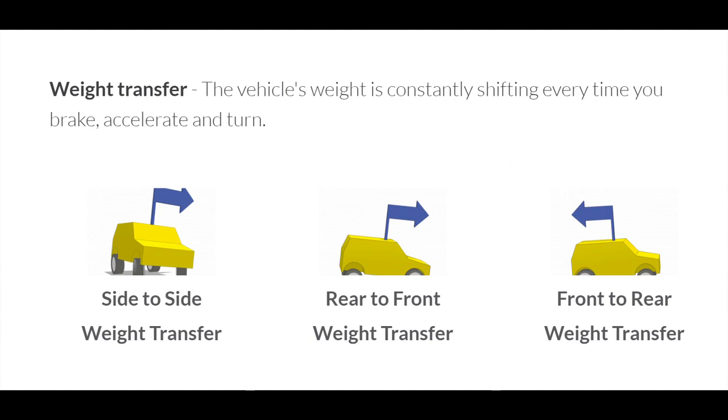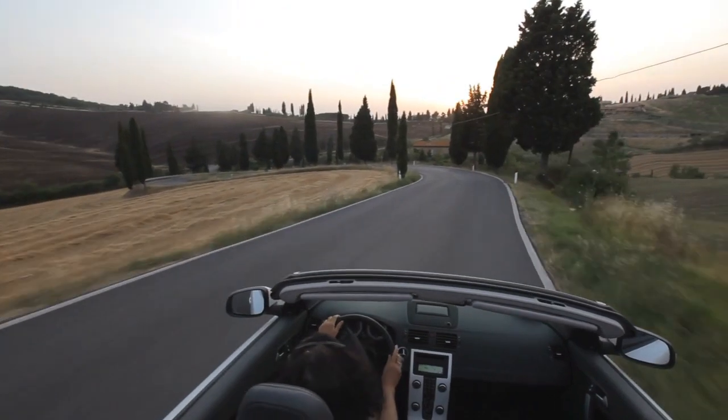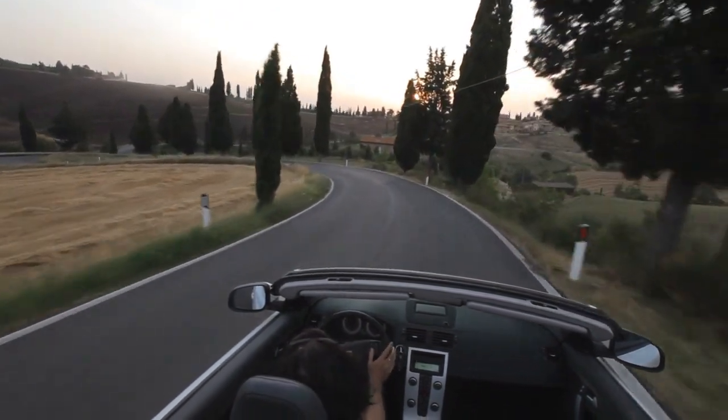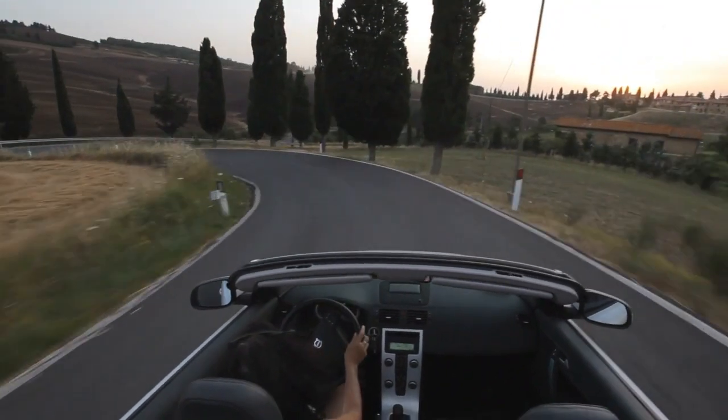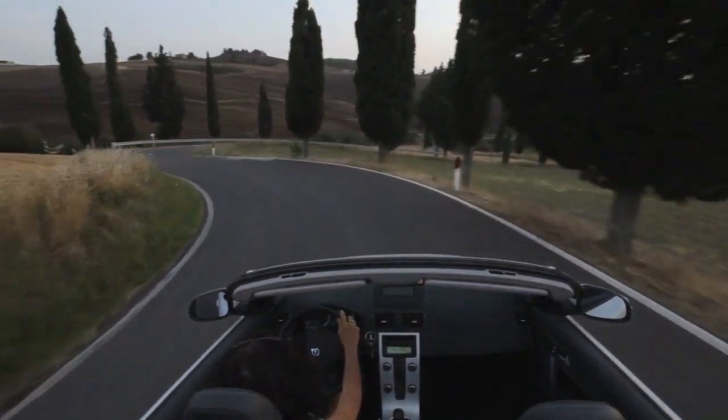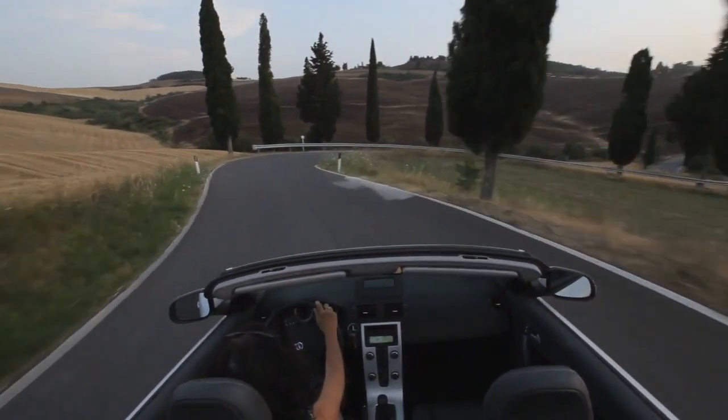Avoiding dramatic shifts in weight due to aggressive driving is vital for your safety. Practicing smooth driving daily will make the journey more pleasant for your passengers and allow you to cover the ground more quickly and safely.